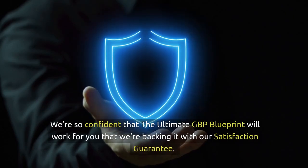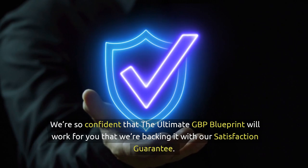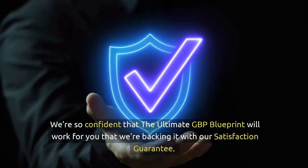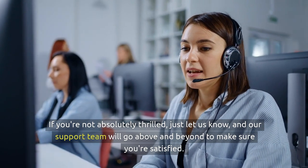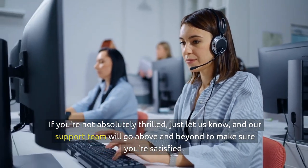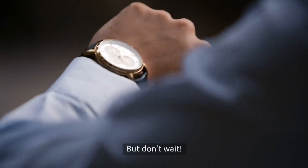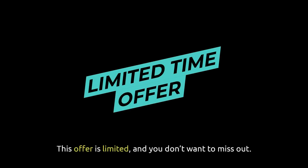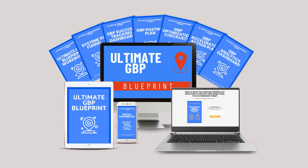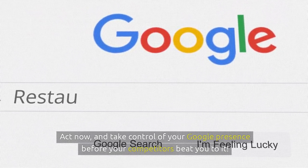We're so confident that the ultimate GBP blueprint will work for you that we're backing it with our satisfaction guarantee. If you're not absolutely thrilled, just let us know, and our support team will go above and beyond to make sure you're satisfied. Your success is our top priority. But don't wait — this offer is limited and you don't want to miss out. Get your copy of the ultimate GBP blueprint today and start seeing real results. Act now and take control of your Google presence before your competitors beat you to it.